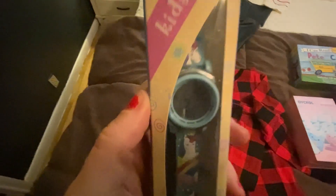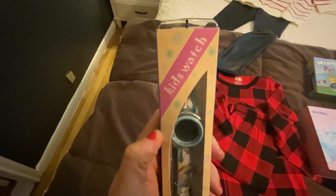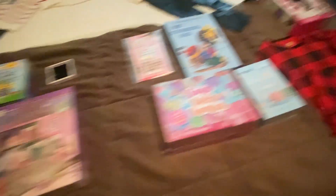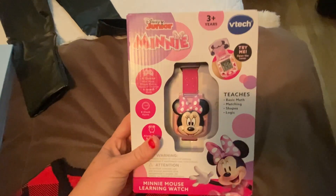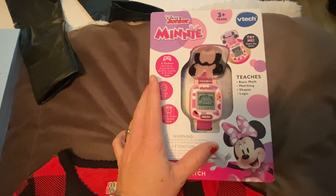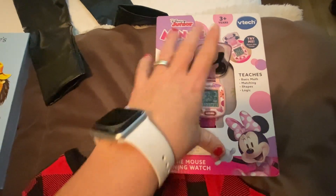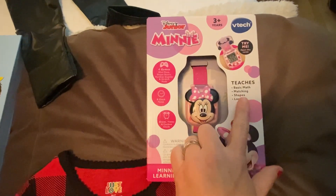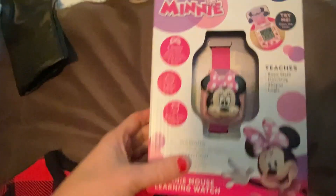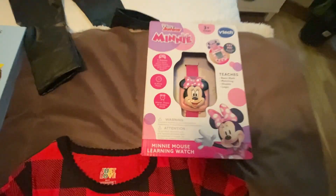I also got them watches. I got this unicorn-themed kids watch for my kindergartner so that she can tell the time. And then since she has a watch she can wear to school, I got my other one this VTech watch — it's like a little computer, it does tell you the time but also has games on it, teaches basic math, matching shapes, and logic. I thought that was a pretty cool gift.